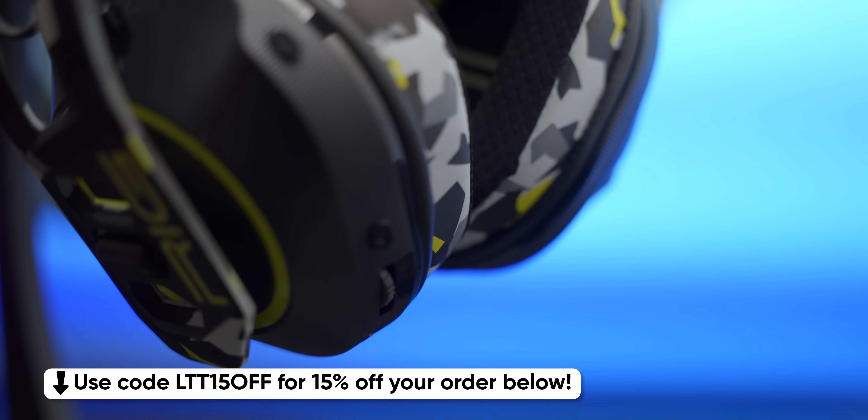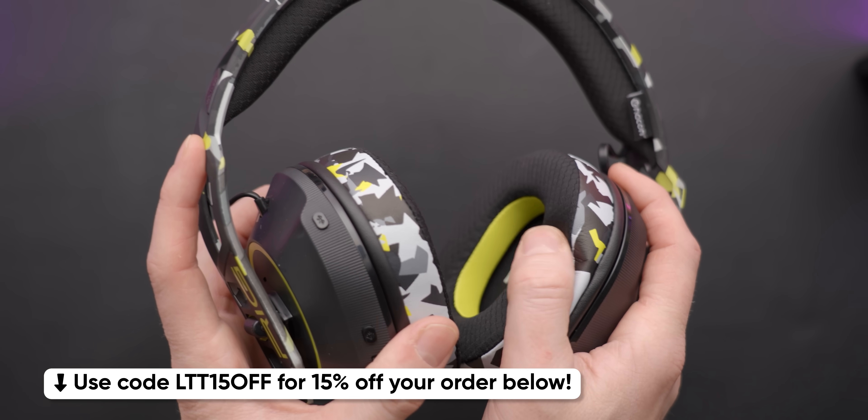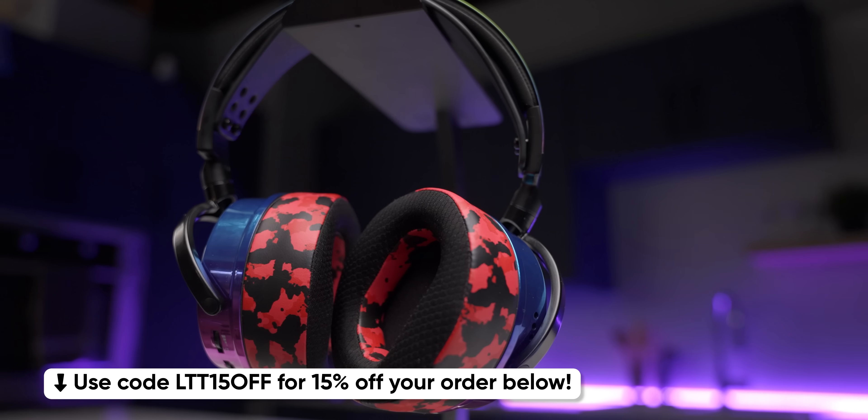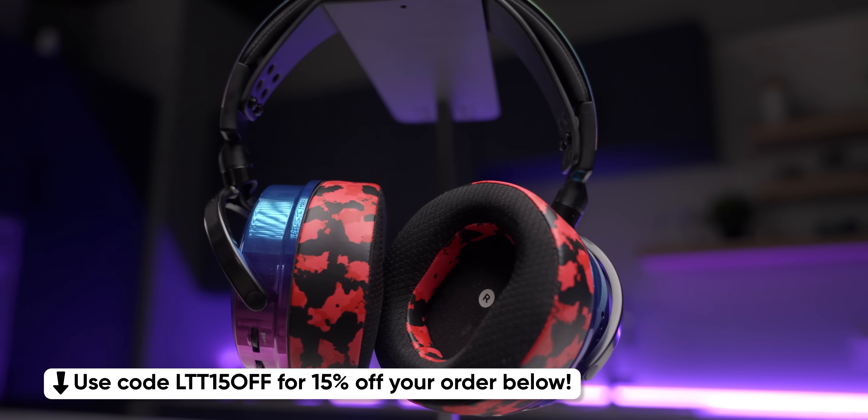Wicked Cushions. Don't throw away those crusty old headphones. Bring them back to life for a fraction of the cost with Wicked Cushions. Your favorite old cans will look and feel like new. Check them out using the link in the video description.